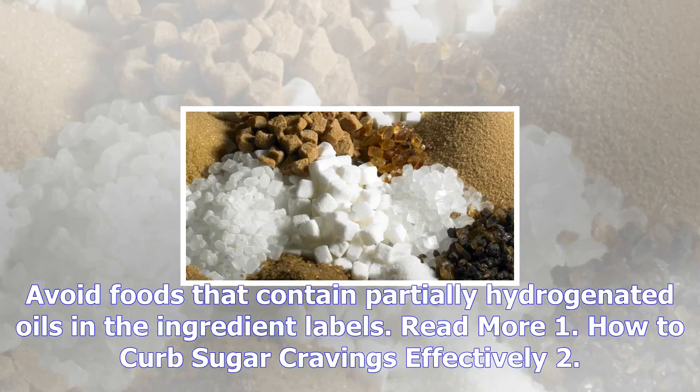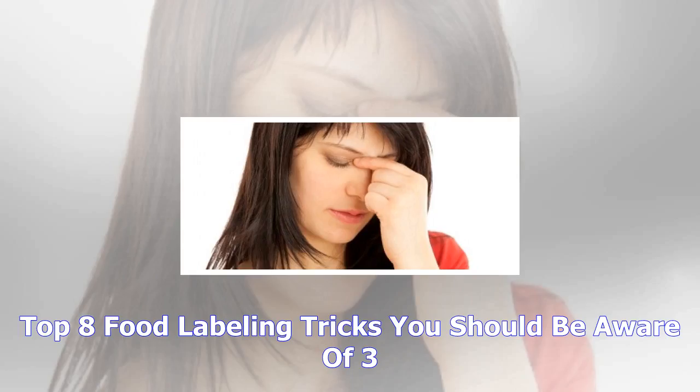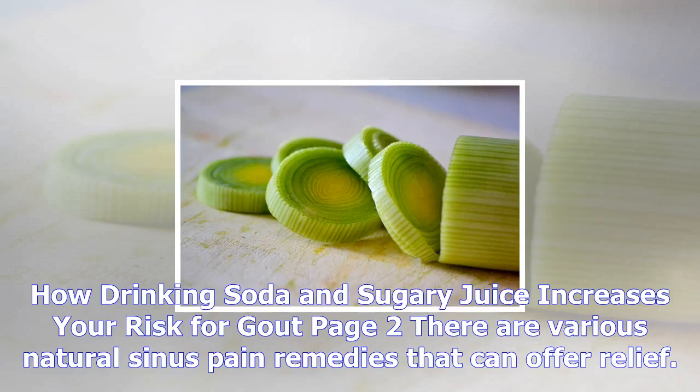Number six: sugar. It is hard to resist pastries, desserts, sodas, chocolate bars, and even fruit juices, but the American Journal of Clinical Nutrition warns that processed sugars can trigger the release of inflammatory messengers known as cytokines. Sugar goes by many names, so look out for any word ending in '-ose,' such as sucrose or fructose, on ingredient labels.